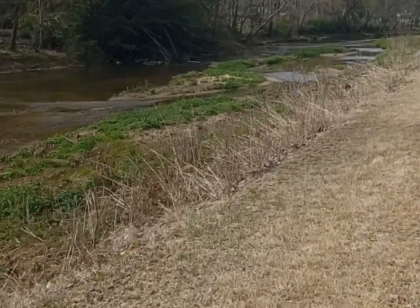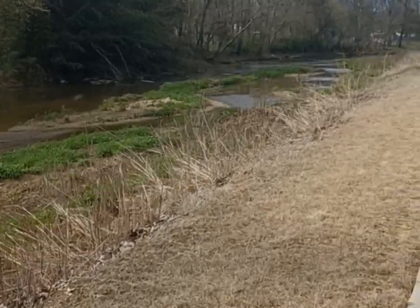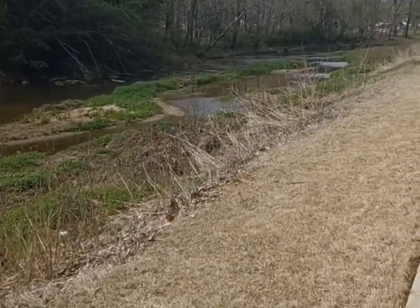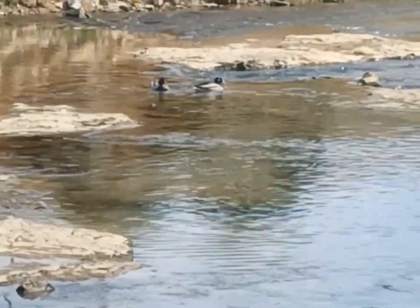This greenway is 4.5 miles in length. It starts at the Ditto Landing area near the Tennessee River and ends near Weatherly Road in the Bailey Cove area.